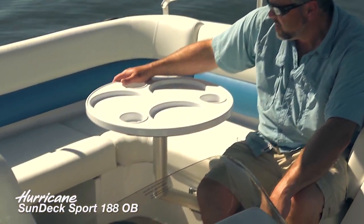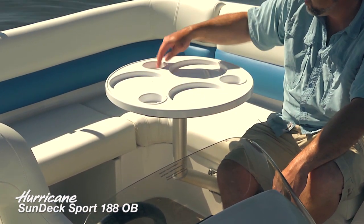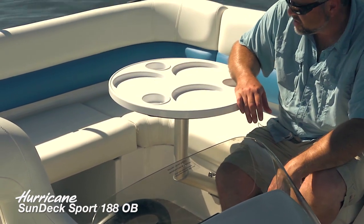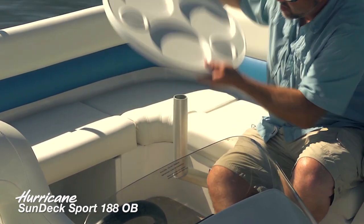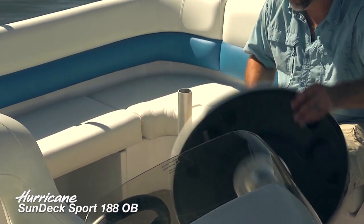That gives you better traffic flow through here. The molded cocktail table top has recessed cup holders and areas for plates — or just to serve snacks directly on here. Very easy to clean and take care of. And of course this entire table slides completely out, so you can stow it if you don't need it.